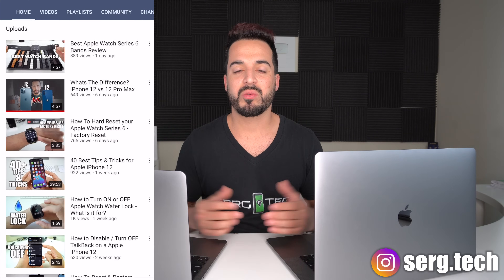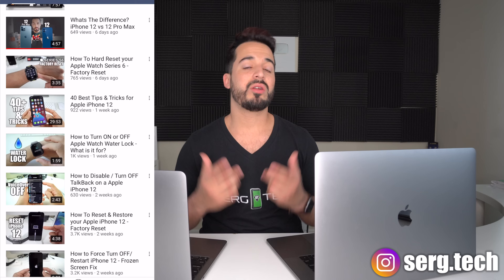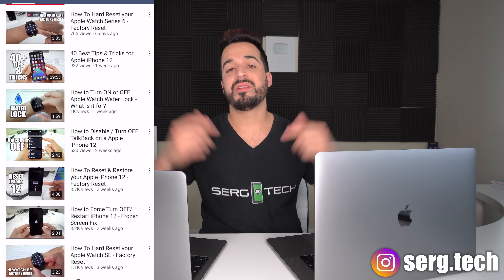Welcome back to another video. Sergio here with Search Tech. In this channel I do a lot of tech reviews and tutorials, so if you're new to the channel go ahead and subscribe. There's going to be information down below in the description on everything that I cover in this video, so check that out.